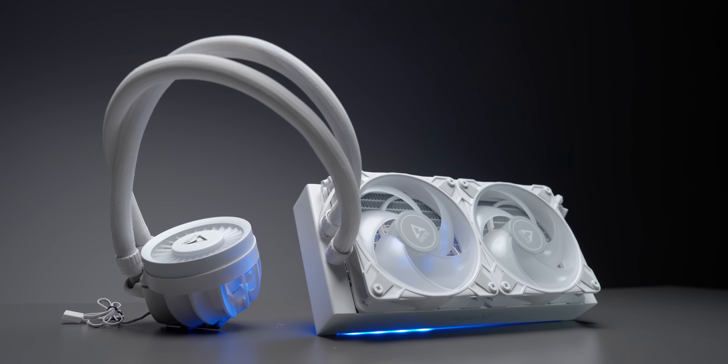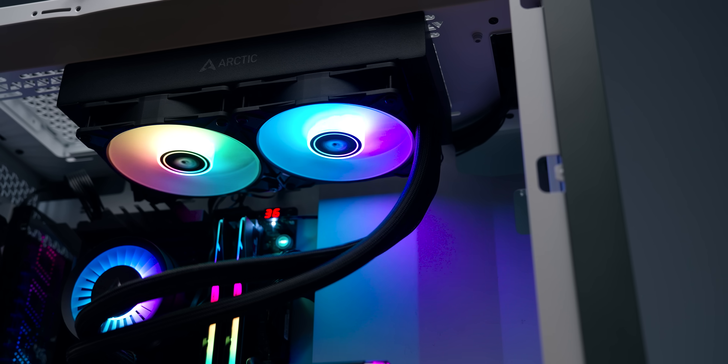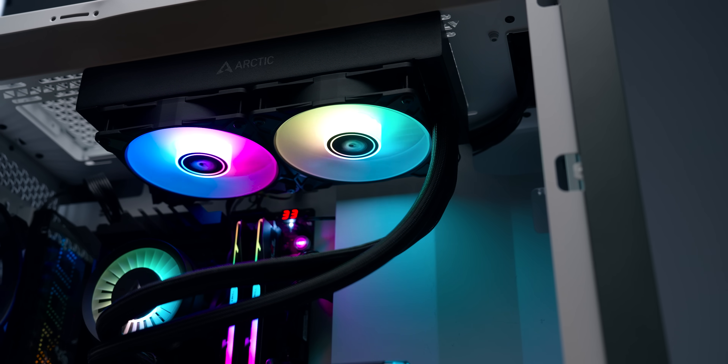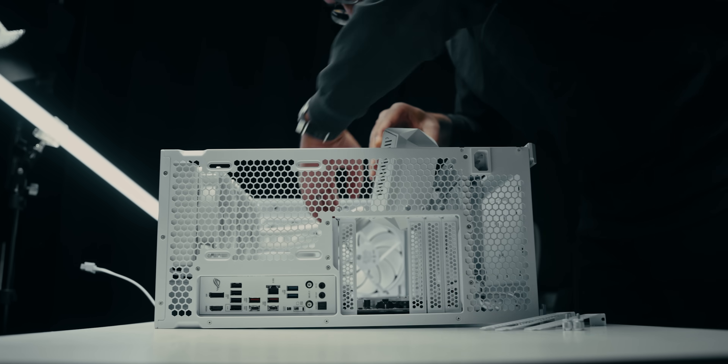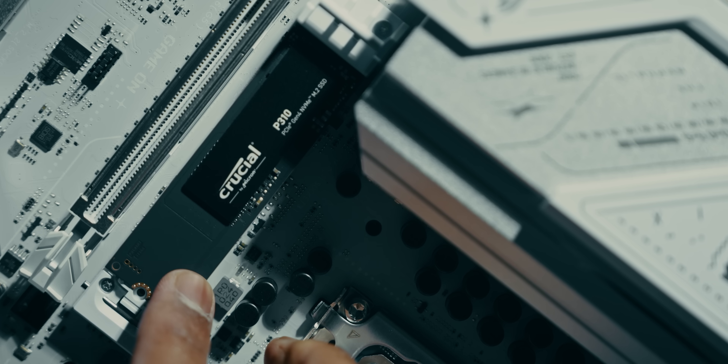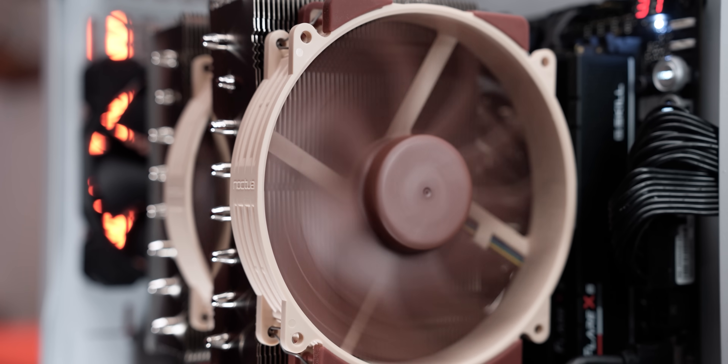I know the best thing you could get for temperatures is an all-in-one liquid cooler or a custom loop. But is that really necessary? Because every dollar saved on cooling is one that can be spent on something like a better GPU, faster memory, or more storage. But at the same time, you don't want to completely cheap out on a CPU heatsink, ever.